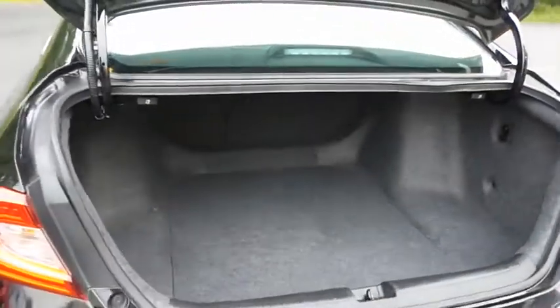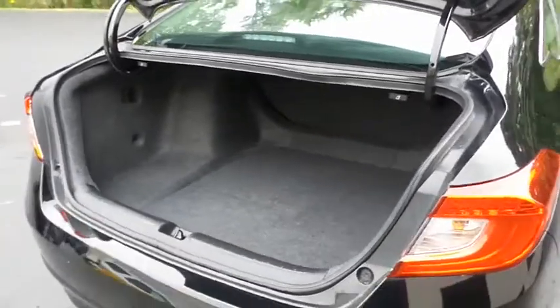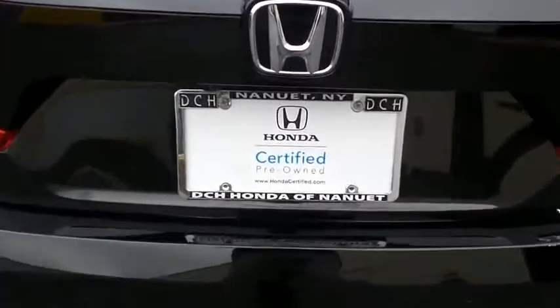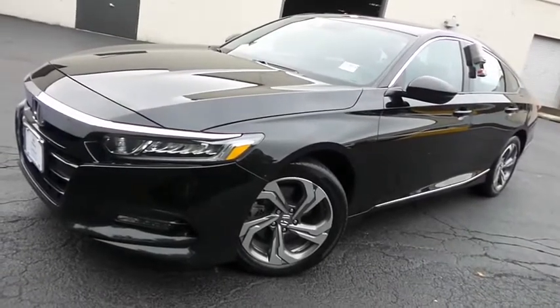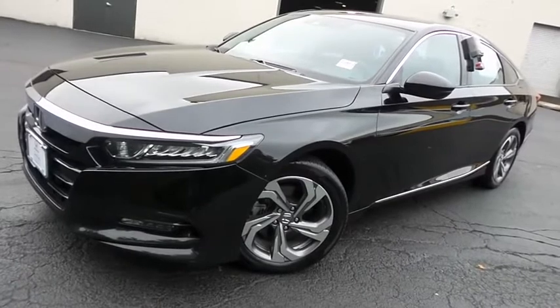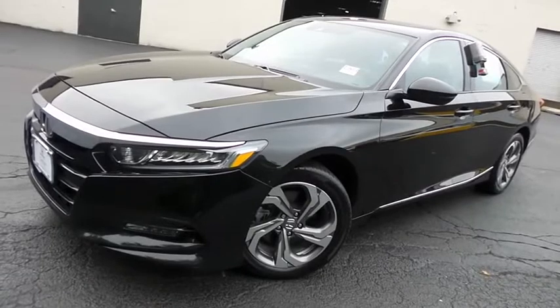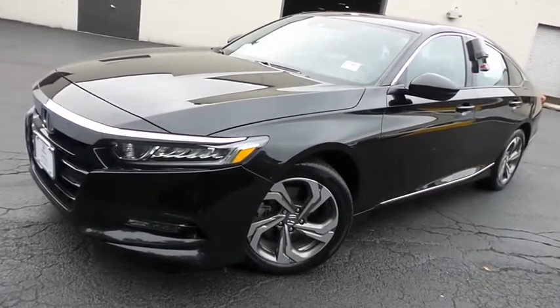This Accord offers a large trunk space. Come down to Honda of Nanuet today and test drive this gorgeous, fully loaded 2018 certified pre-owned Honda Accord EXL 2.0T, with a navigation system, Bluetooth, reverse camera, premium sound system, turbocharged engine, and only 38,000 miles.